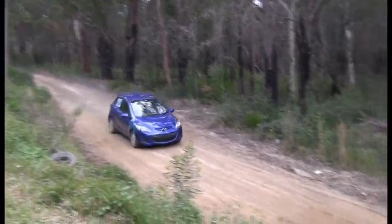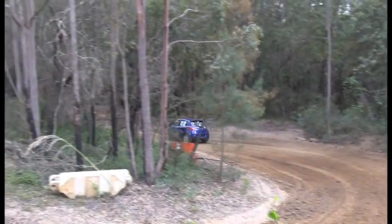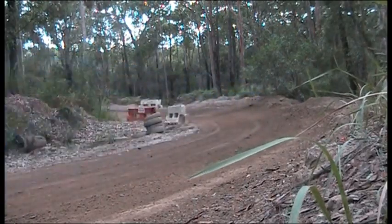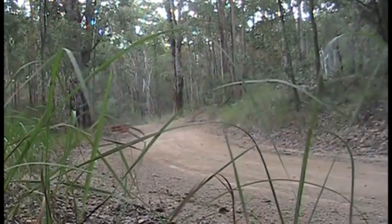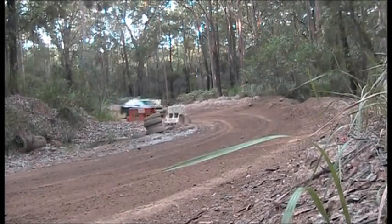Here we have another car — a little Mazda, driven by Madeline. Very small little car, not very powerful, so you need to keep it neat and tidy — front-wheel drive. Keep the momentum up.